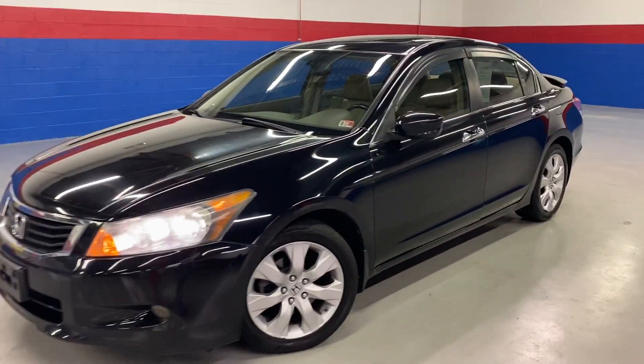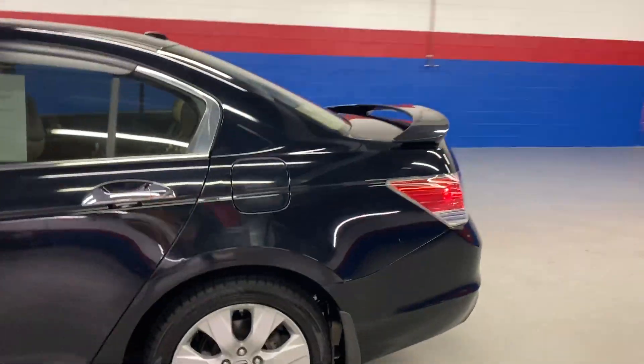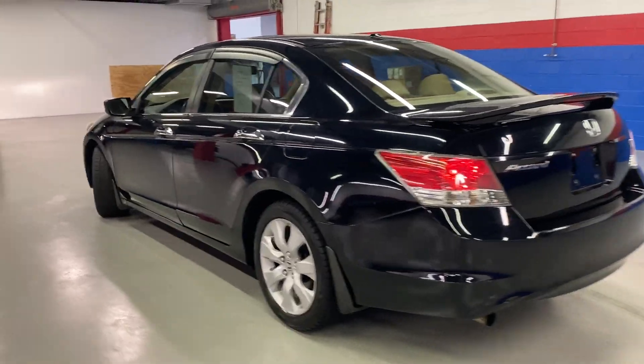Come into Airport Autos today and check out our 2008 Honda Accord. It is a V6, with a black exterior and window guards.